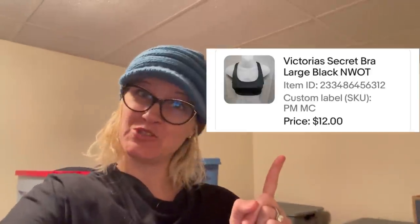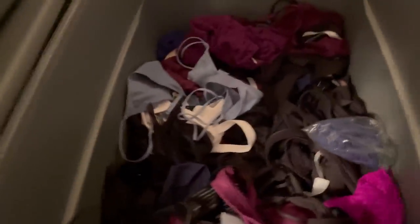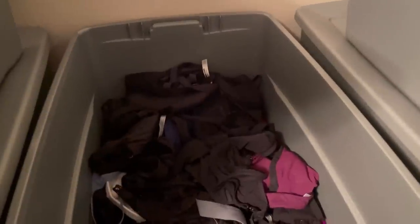It's the dreaded bra tote. Somebody bought three bras off of me — one, two, and three — and I'm going to go dig them out of this tote. These are always a pain to find. We are looking for two black bras. They are hidden in here, so I have to dig through. I have an idea of what they look like, but I'm not going to torture you while I look. It took me forever to find that bra.